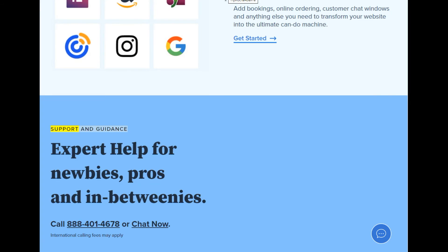Support and guidance — expert help for newbies, pros, and in-betweenies. Call 888-401-4678 or chat now. International calling fees may apply.